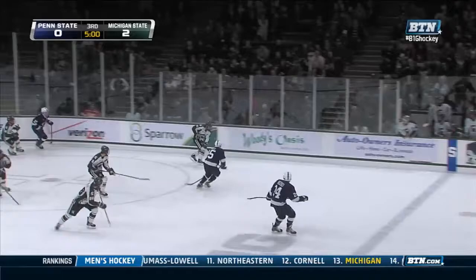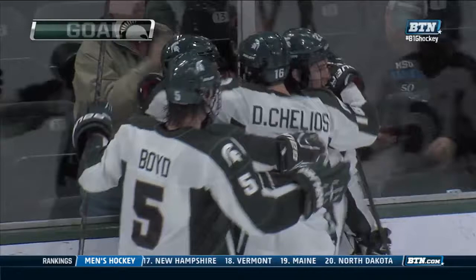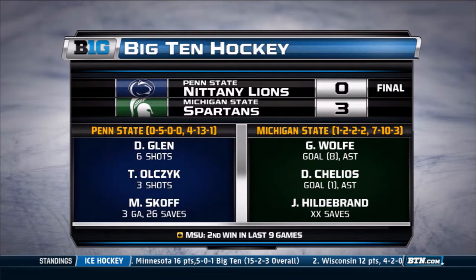Lee Reimer — his other two line mates have already scored, so Reimer makes it. All three seniors on that first line lighting the lamp, and Michigan State goes on to win it, 3-0. 48 saves in this game for Jake Hildebrand — that one additional save gives him a career high. Only Big Ten goalie this year now with multiple shutouts. He blanked Michigan earlier this season.